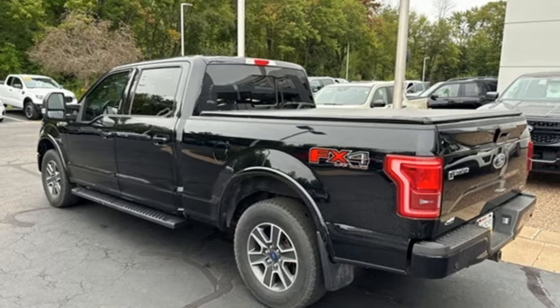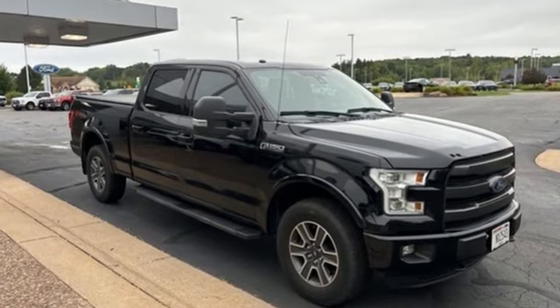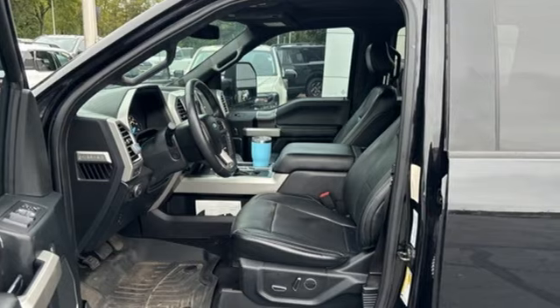The Car Connection explains: make no mistake, every square inch is detailed to cheat the wind to make it easier to extract every possible tenth of a mile per gallon from a classically styled pickup truck.